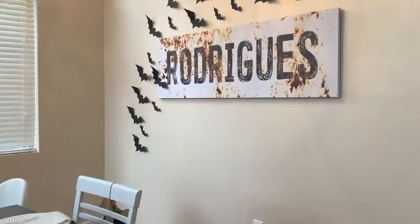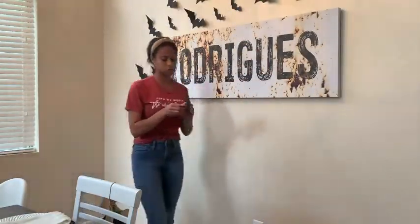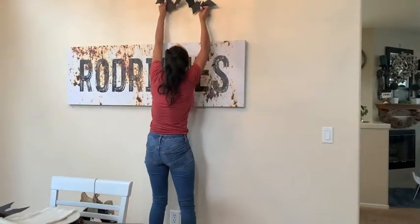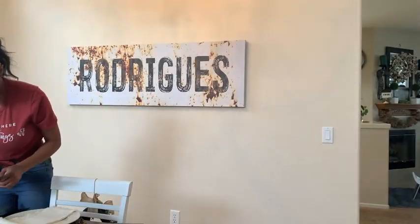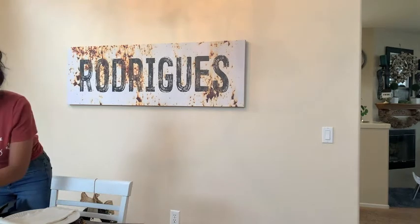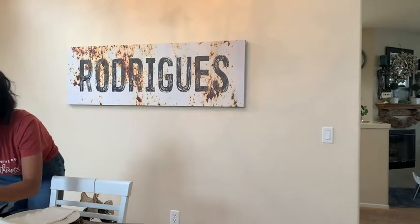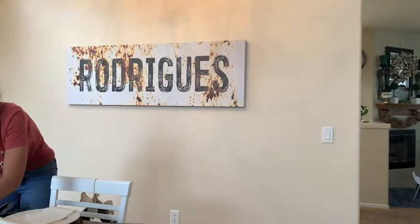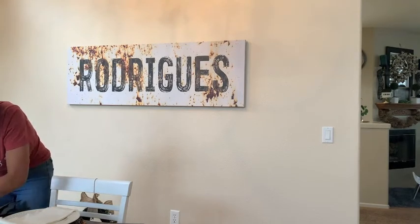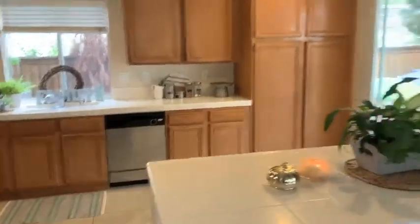Okay, bye bye bat wall. So the bat wall is coming down — I loved it, it was super duper cute, but now it is time to take it down. These bats I handmade. I can link that video down below, but I'm actually going to save them. I made them out of cardstock and I used painter's tape — the blue kind — and they stayed up perfectly and fantastically. So I'm just taking those down and then I am done.